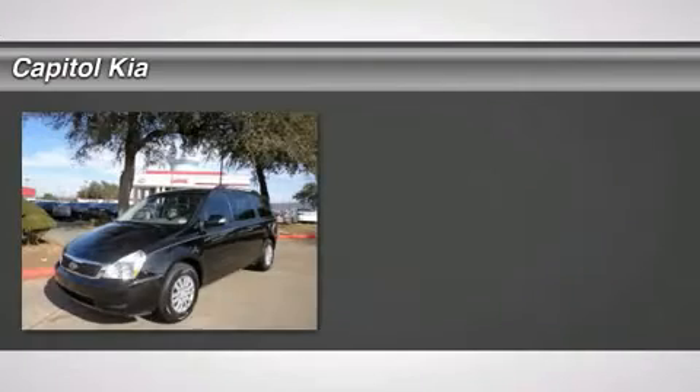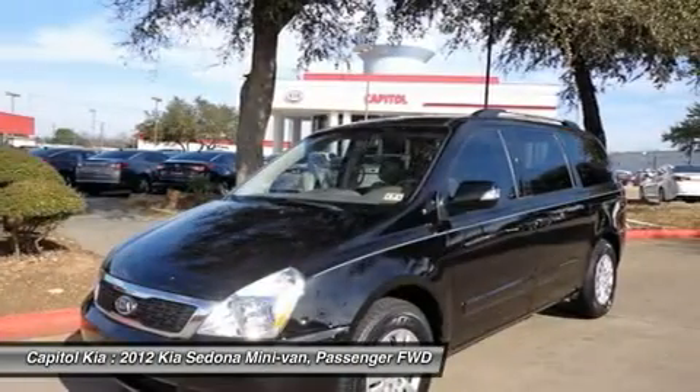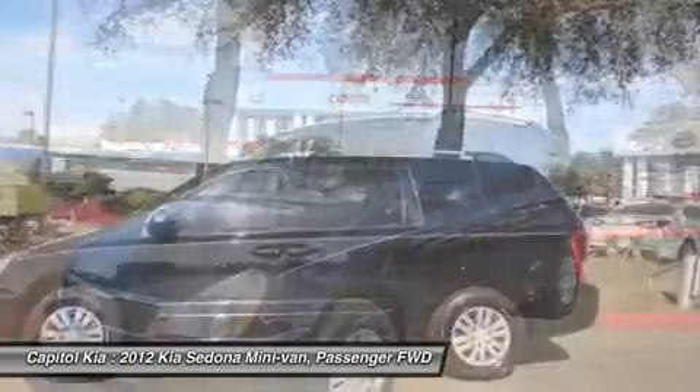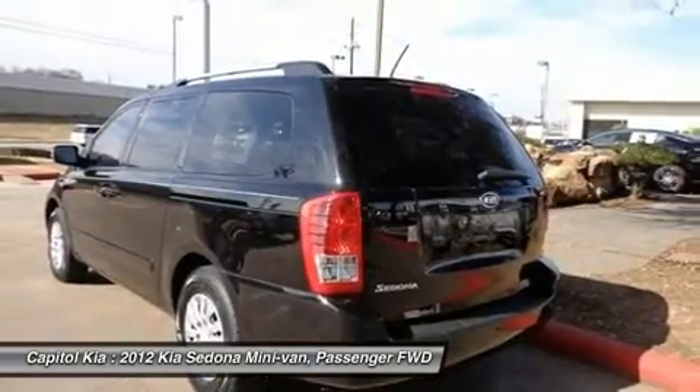We've taken the time to do a background check on this 2012 Sedona and the CarFax title history report says it's worthy. They assure it has had only one previous owner, is accident-free and comes with a buy-back guarantee. Get it while it's hot.